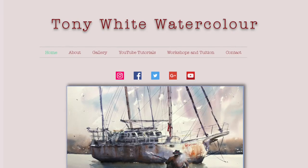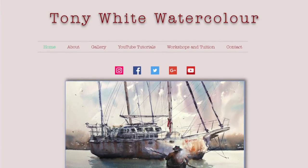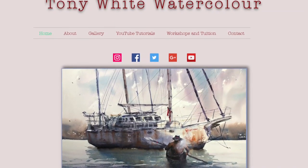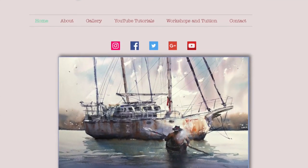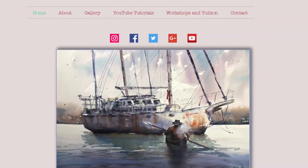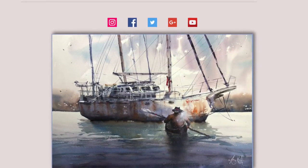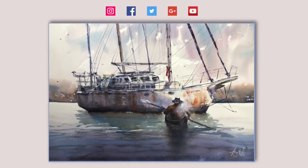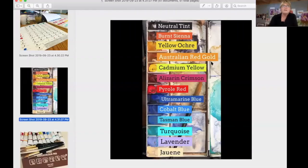Let's look at your website so people can see — it's TonyWhiteWatercolor.com. Wonderful, you've got your beautiful work and your gallery here so people can go ahead and take a look. I've got to change this template on this page because it's a bit cumbersome, but at least they can find you here — that's what's important. Now let's take a look at your palette.